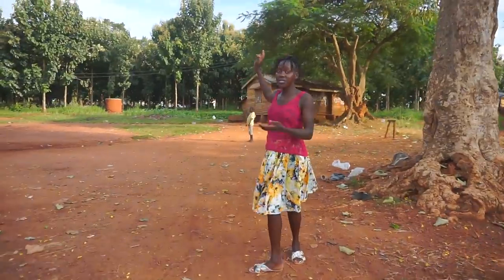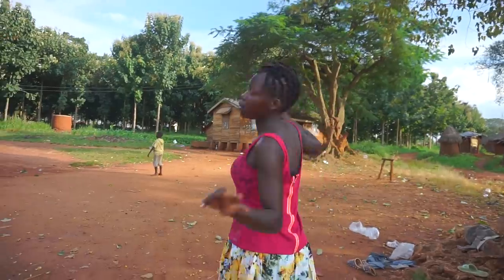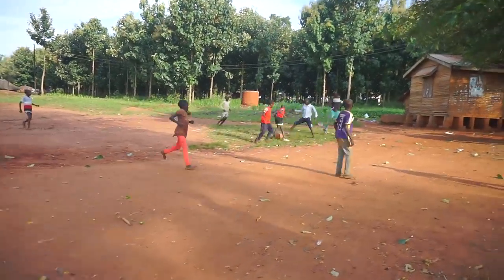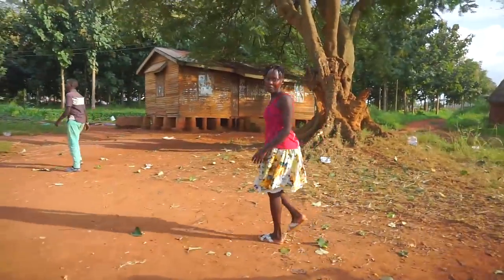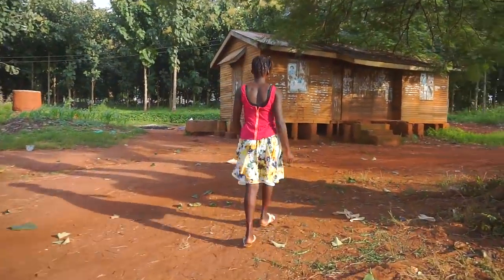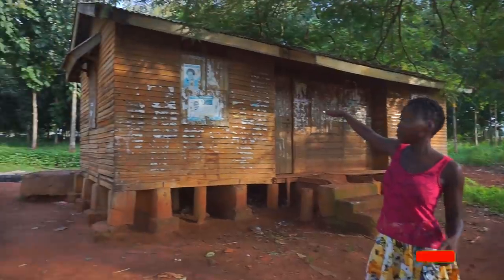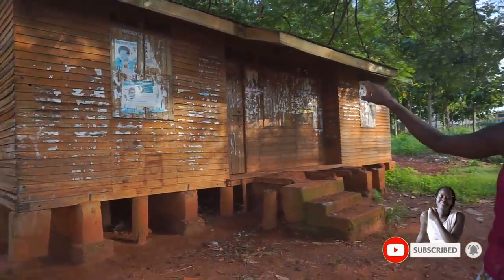There is that unique house in the background, and that's where I want to take you guys. I think you can notice it's made of a different material. I have to be careful before they kick the ball at me! This is the unique house I want to show you. If you can notice, this is the only unique house in the neighborhood — all the other houses are grass-thatched.